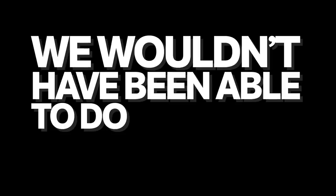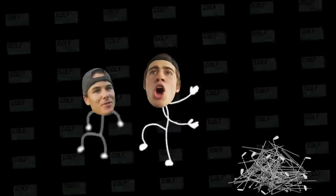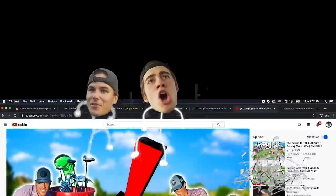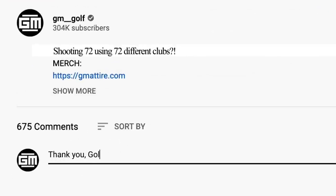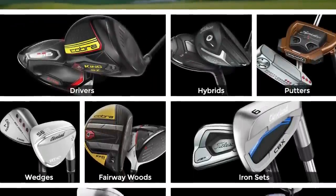Before we go on with the rest of today's video, I'd like to announce this is sponsored by Golf Avenue. We wouldn't have been able to do this video without them — we got 72 different golf clubs today. There's no way we could have done that without Golf Avenue's help, so let's get a thank you in the comments down below.